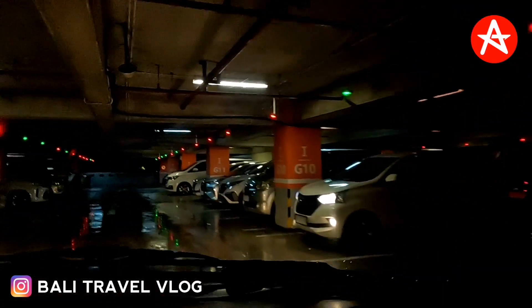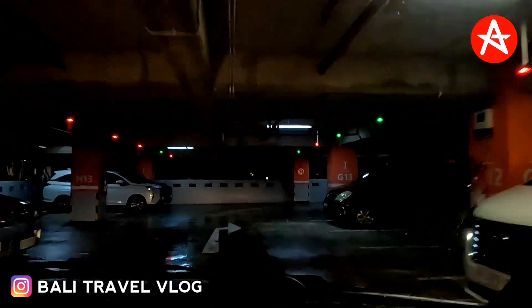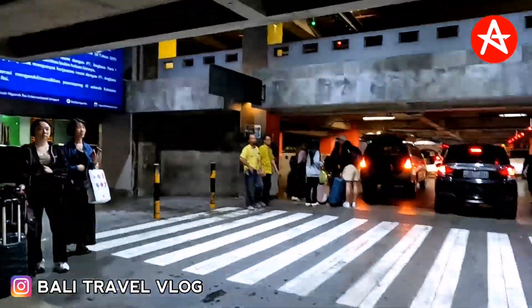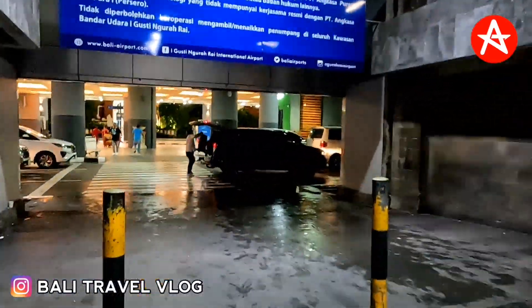Hello guys, today I will pick up my customer from Darwin. They are on Jetstar flight GQ 83, landing at 1:25 AM. If you want to know the situation at the moment in International Denpasar Airport Bali at arrivals, make sure you watch the video until the end. We are now reaching the parking area and I will be walking from the parking area to the pick-up zone to show you the situation right there.